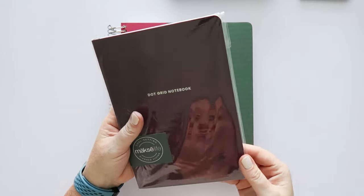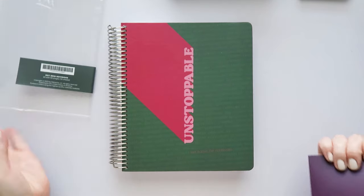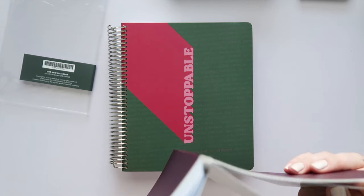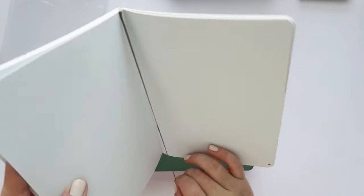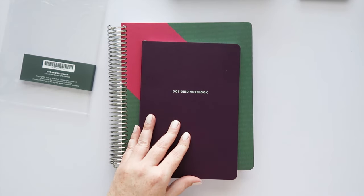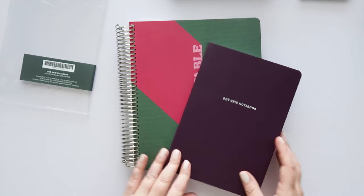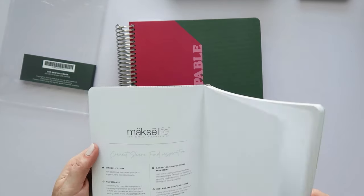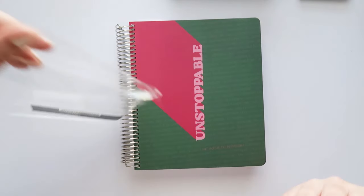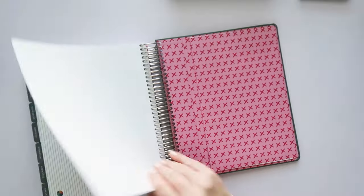The other new dot grid notebook I got is this plum one — I have so many Moxie Life dot grid notebooks because I love them; I just need to use them up faster. This one comes with a ribbon, which I love. The paper quality on the Moxie Life planners is really so good. I should do a pen test — let me zoom in and do a quick pen test.